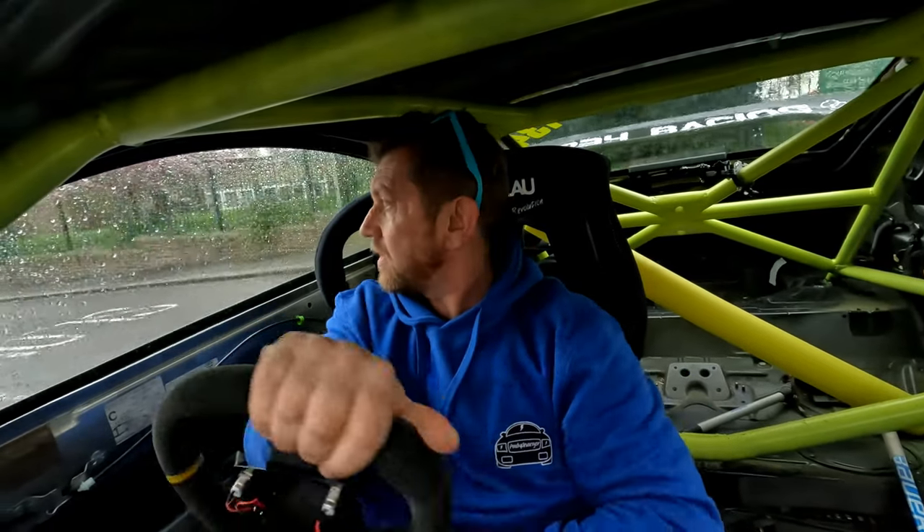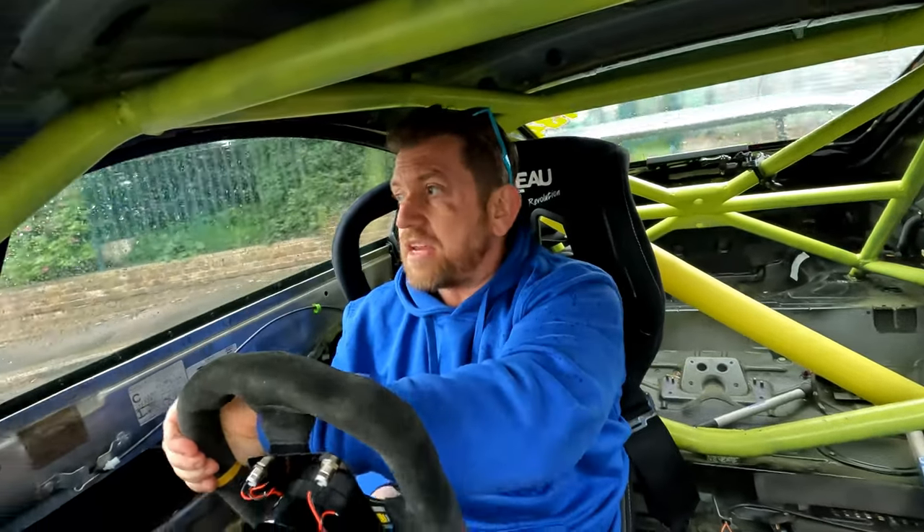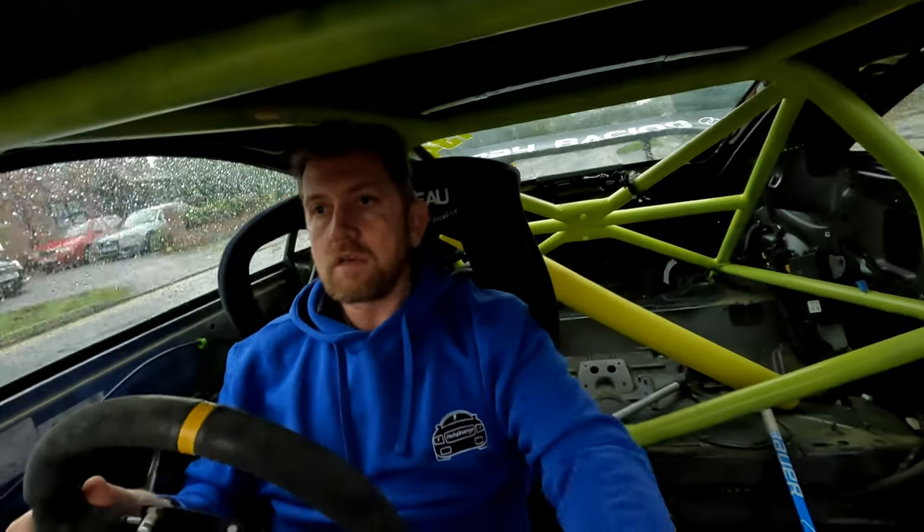Hearing that turbo — so this is a stage two car. You heard me right, a stage two car. Got a massive front mount intercooler. Trying to be uber careful. I think Lee's very brave to trust me to drive this. Oh yeah, you can hear that turbo dump. Let's have a look around this car with Lee.